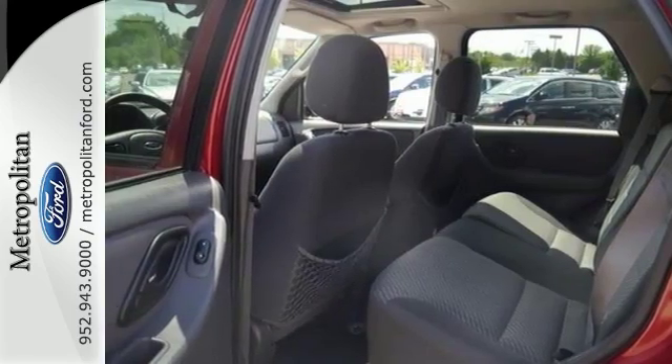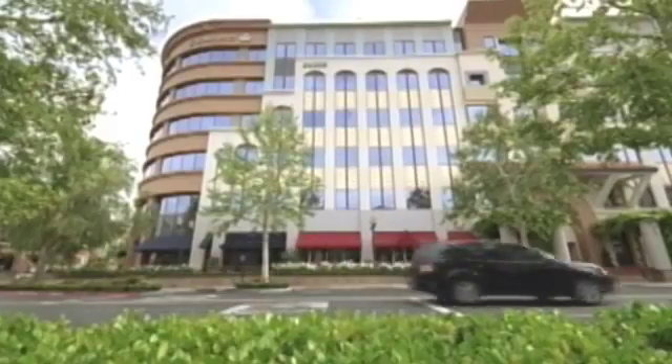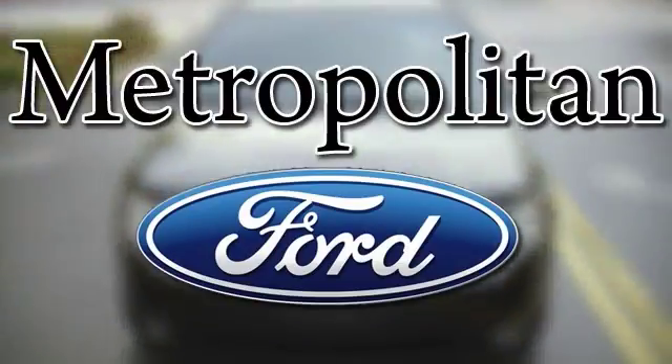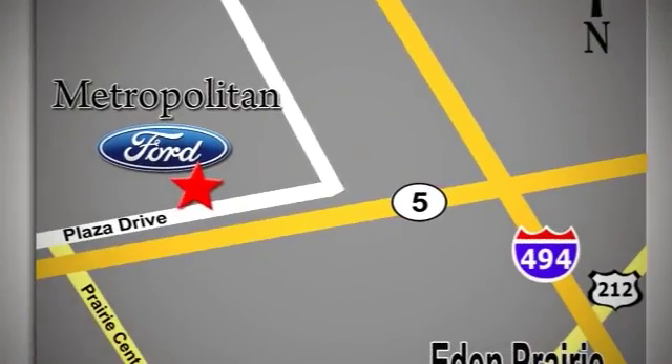See it in person before someone else drives it away. Whether you're buying today or just shopping at Metropolitan Ford, you can expect to experience something truly unique. Call or stop in today. We're conveniently located near 494 and Highway 5 in Eaton Prairie.